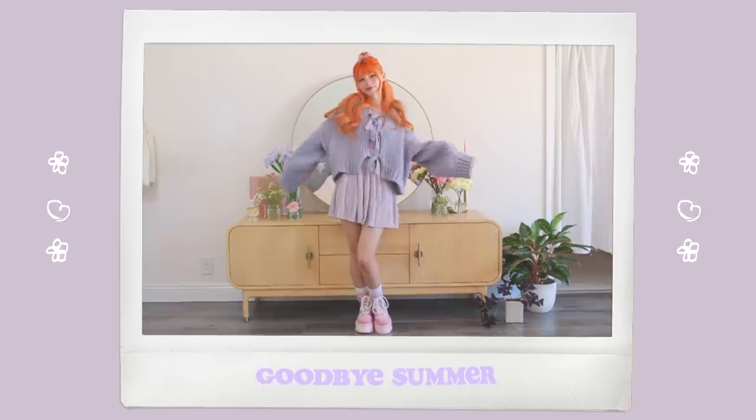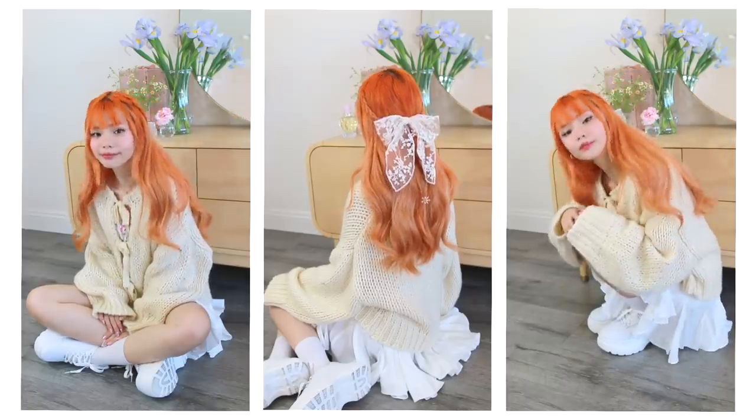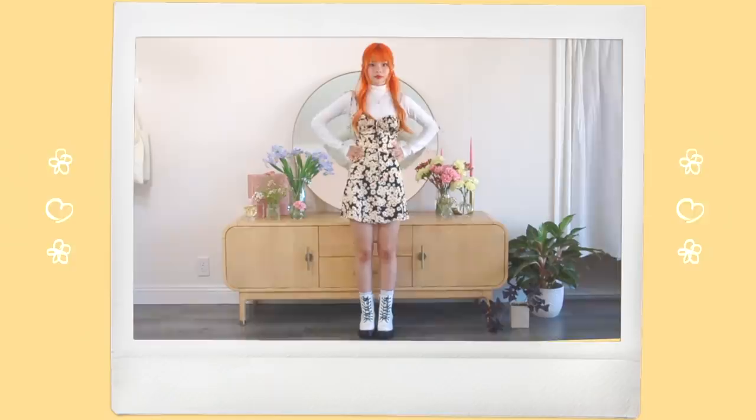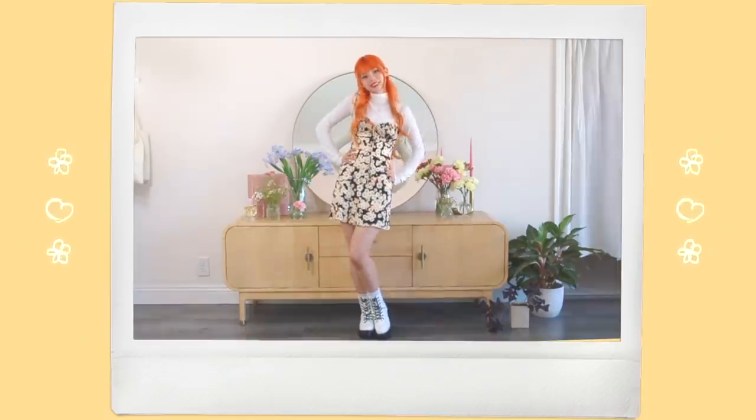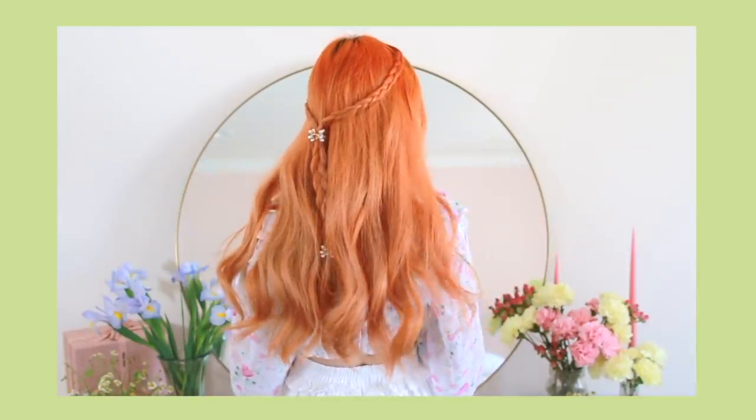Hello everyone! So summer is coming to an end. I'm taking a few of my favorite summer outfits and transitioning them so that they're perfect for the fall. I also did a few cute, simple matching hairstyles that I pretty much did on the spot, so if I can do them in two minutes, you guys can too.